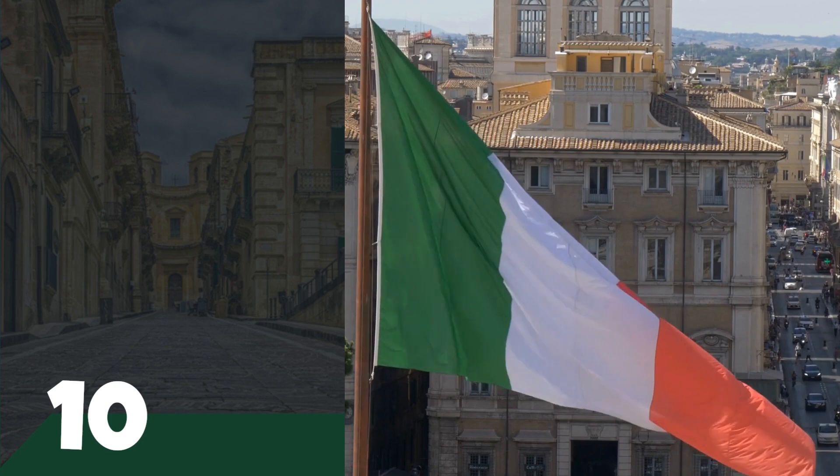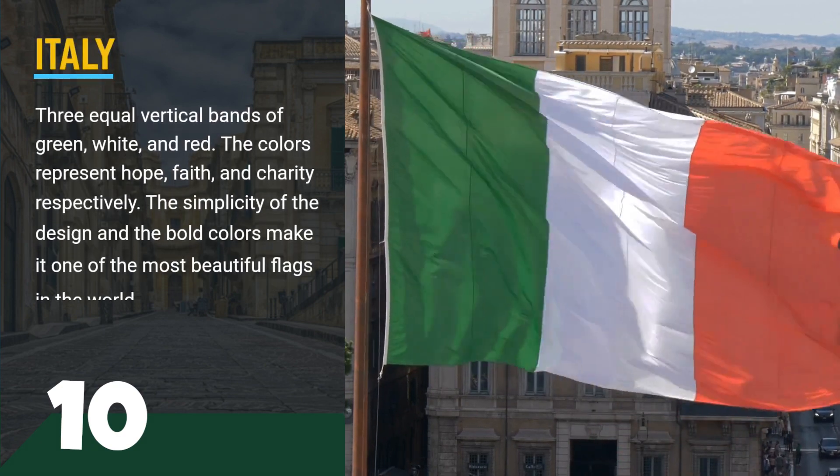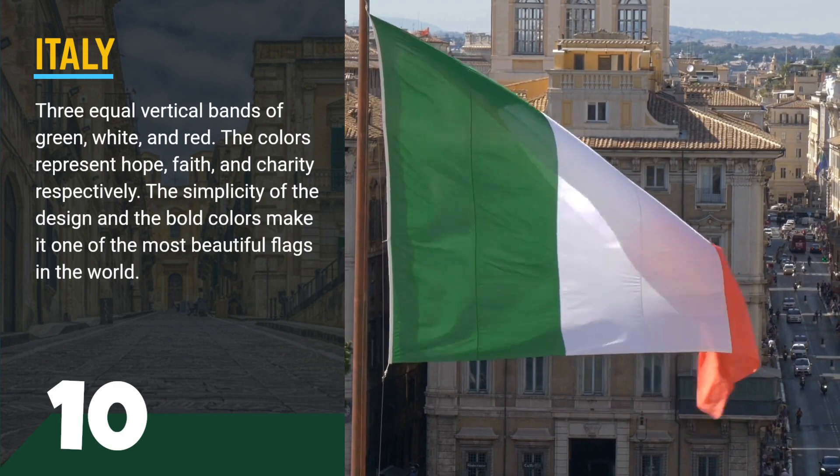Number 10, the flag of Italy. This flag consists of three equal vertical bands of green, white, and red. The colors represent hope, faith, and charity respectively.